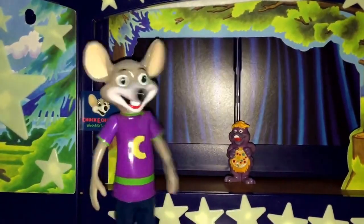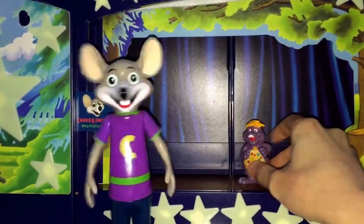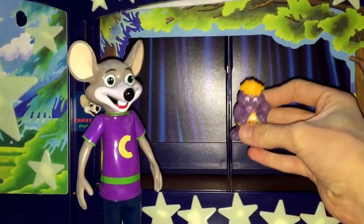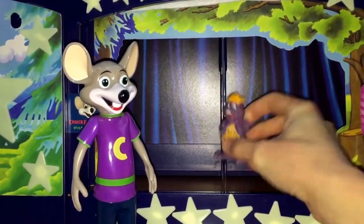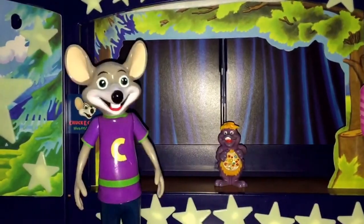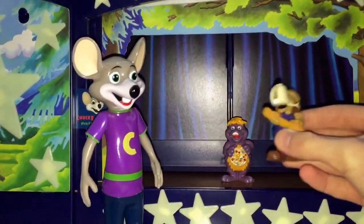Hey Munch! You having fun at my place yet? Oh yes Chucky! Today's my birthday! Oh I didn't know! Happy birthday! Thanks Chuck! The only problem is I don't know how to set up the birthday! Oh that's no problem! Watch this video and it'll tell you how! Roll it Jasper! You got it Chuck!